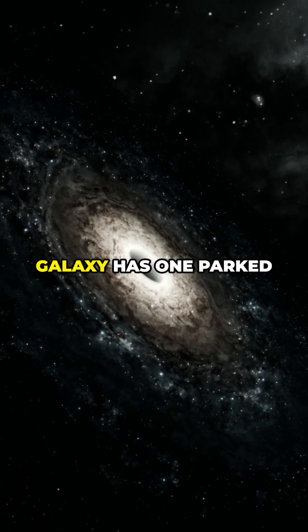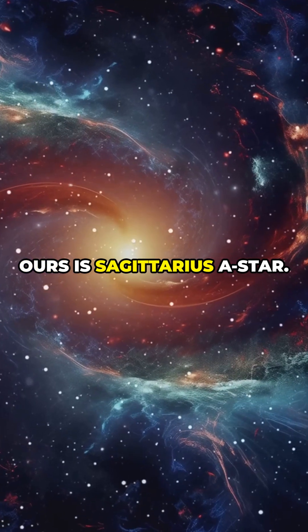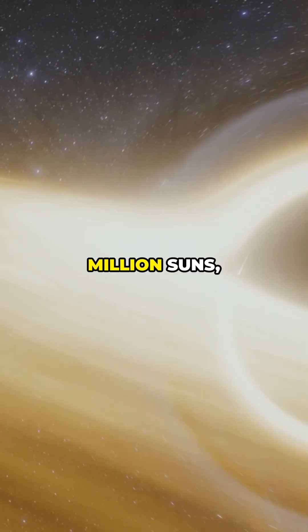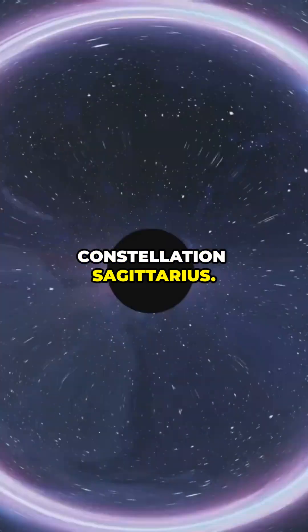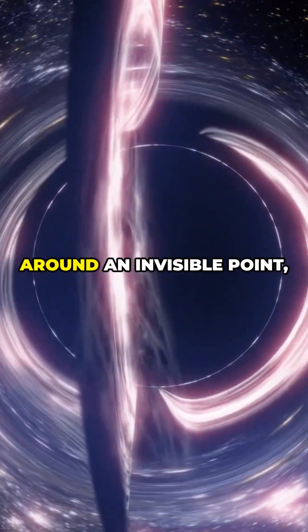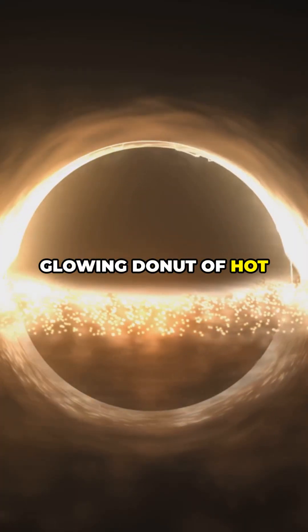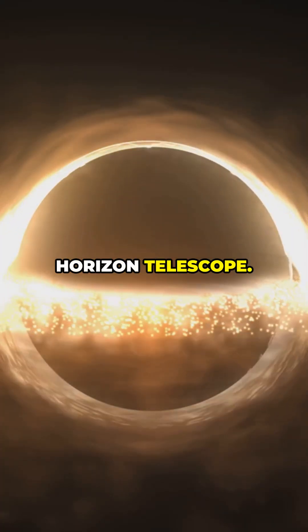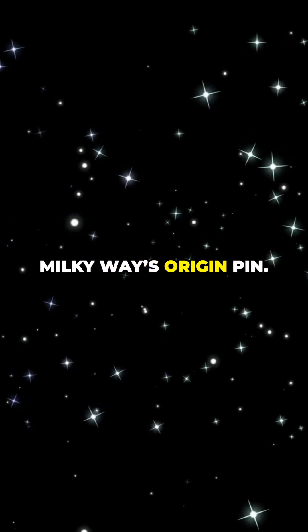Almost every big galaxy has one parked at its center. Ours is Sagittarius A-star. It's about 4 million solar masses, sitting 26,000 light-years away toward the constellation Sagittarius. We nailed its location by watching nearby stars whip around an invisible point and by imaging that glowing donut of hot gas with the Event Horizon Telescope. In galactic coordinates, it's basically the Milky Way's origin pin.